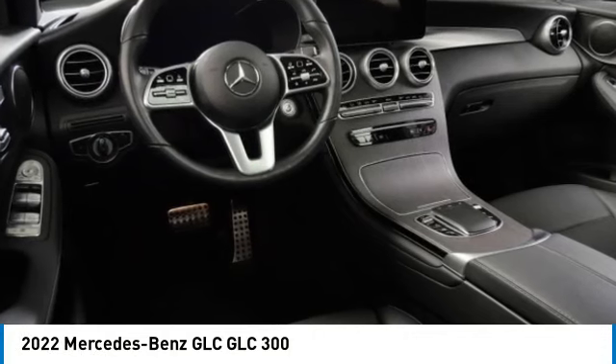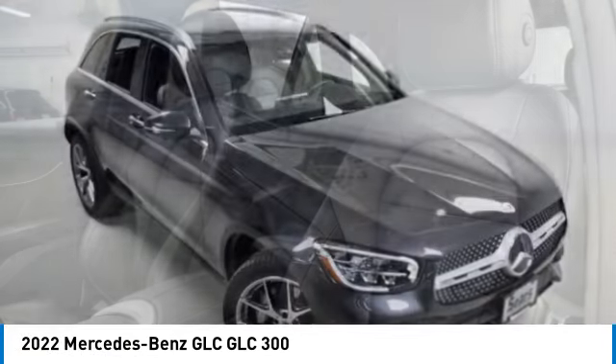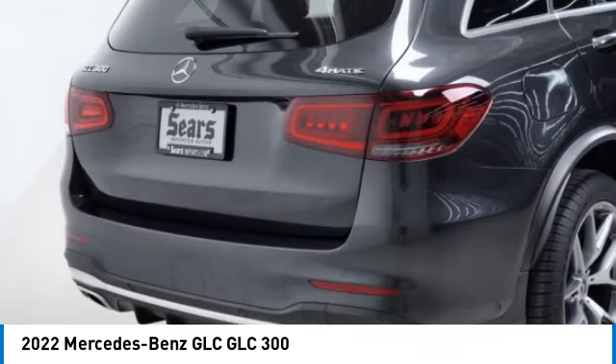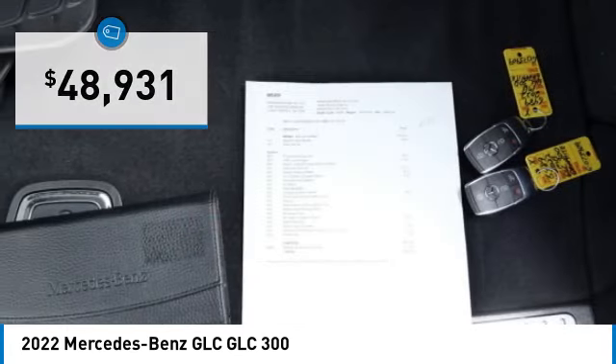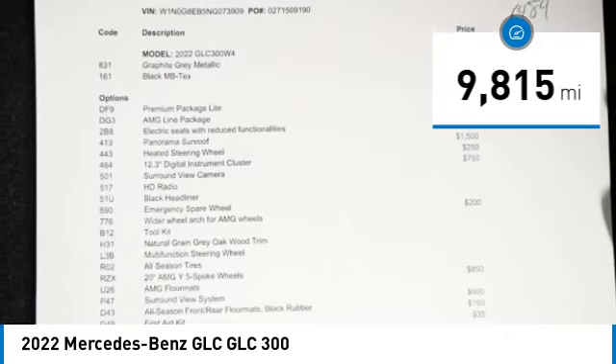Stop by and take a look at the 2022 GLC. The Mercedes-Benz GLC sets the bar for the luxury SUV — a mid-size SUV that's all lean muscle with a really new cabin full of style and substance, priced below fifty thousand dollars. This vehicle has less than ten thousand miles.